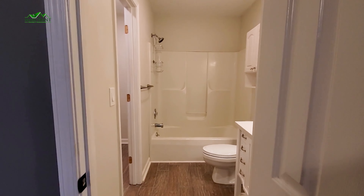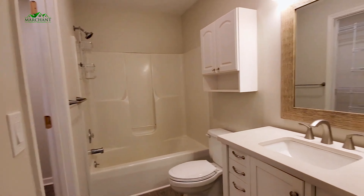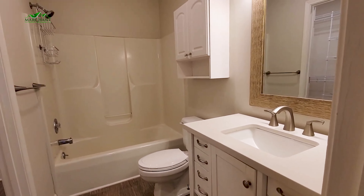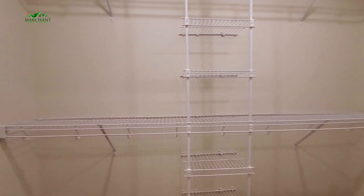And your bath — again, this is a full bath, shower-tub combo, single vanity sink. Beautiful choice there. Absolutely love this. And this opens right into your walk-in closet. Plenty of space there as well.